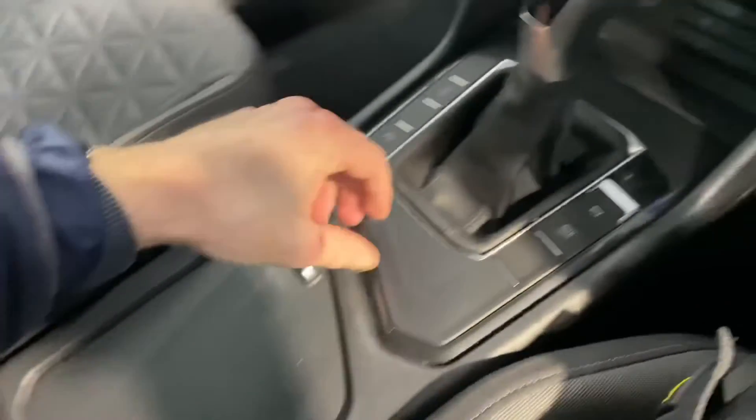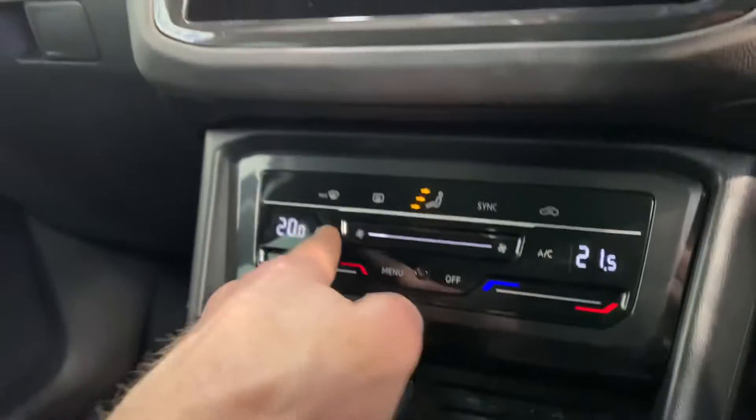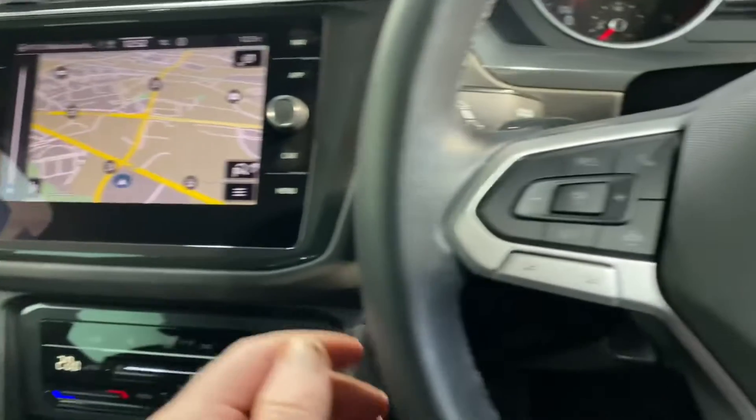It has all your usual storage space and cup holders, electronic handbrake, USB and charging points, and dual climate control with aircon. Sat nav is there with your reverse parking camera and sensor guides front and rear.